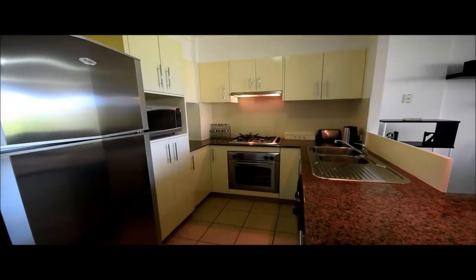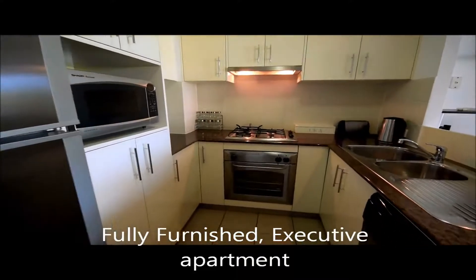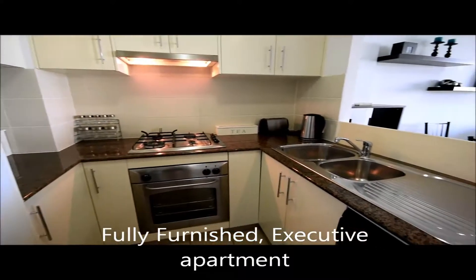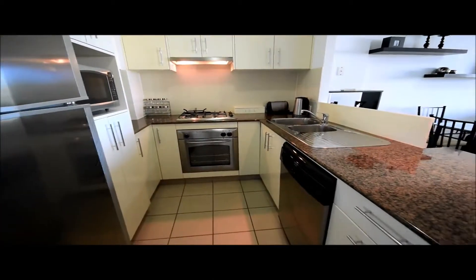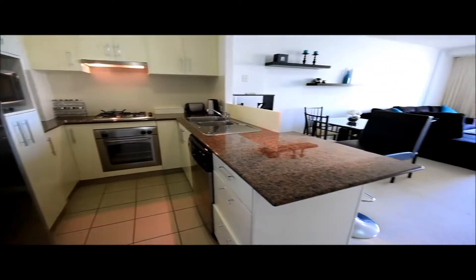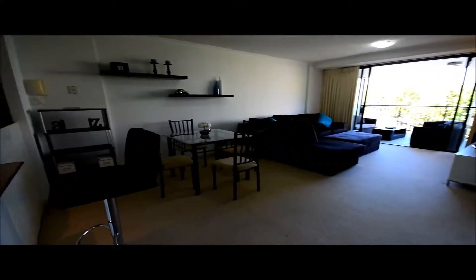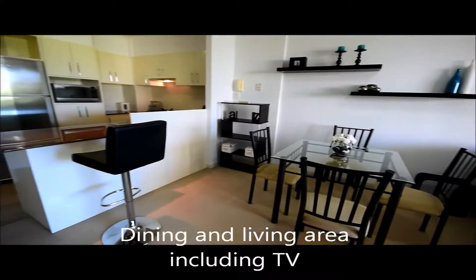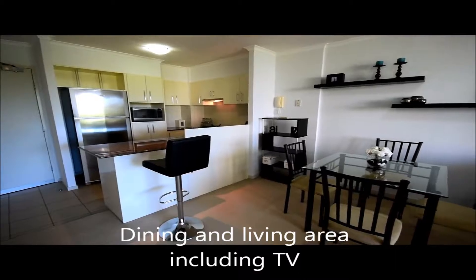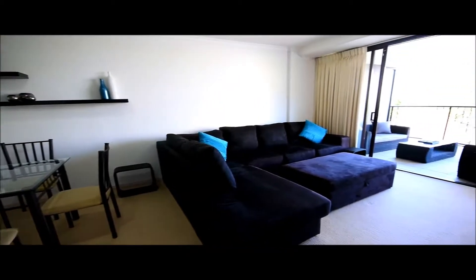We have apartment for rent, 219 at Rivers on the Park. This is a one bedroom, one bath, secure parking apartment that is fully furnished. We have our stainless steel appliances with microwave, dishwasher, fridge, fully self-contained with the crockery. We also have our dining area and open plan kitchen.